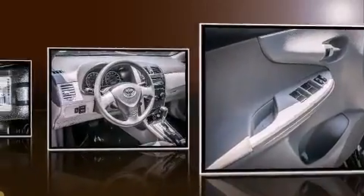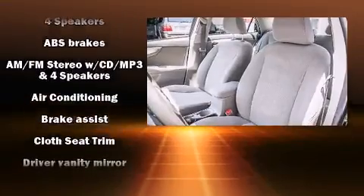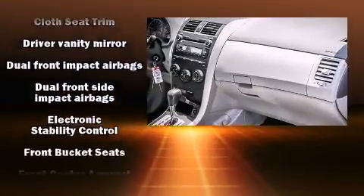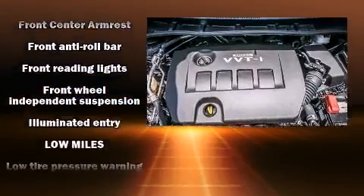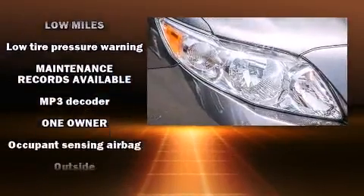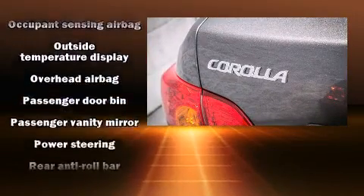Toyota ensures the safety and security of its passengers with equipment such as head curtain airbags, front and side impact airbags, traction control, brake assist, anti-whiplash front head restraints, ignition disabling, and ABS brakes. This car was designed with safety in mind, allowing you to drive with even greater assurance.